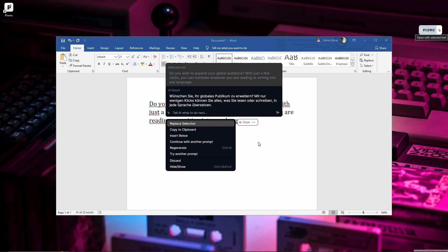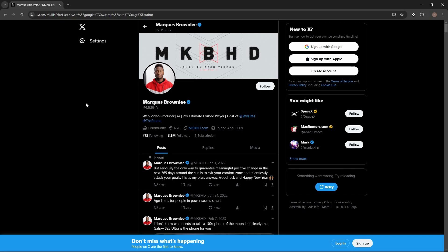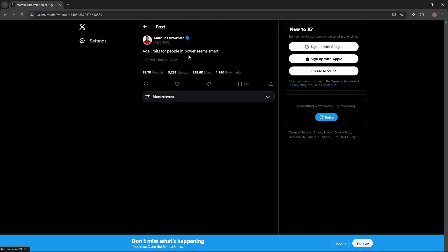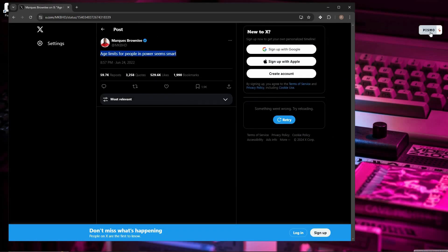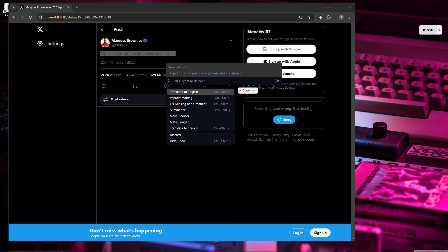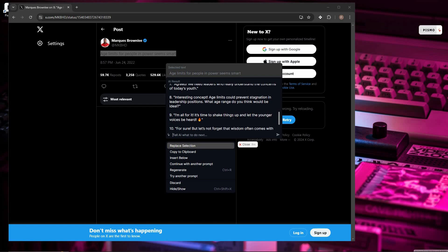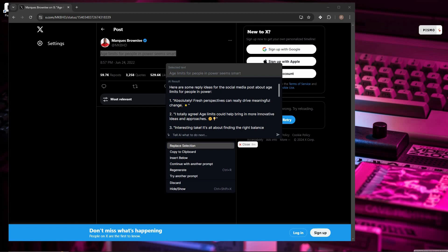Pismo works literally anywhere on your computer, including the browser. I'm on X (Twitter) and I've opened a post. I want to reply to it, so I select the post text, click on Pismo, and ask the AI to generate some replies for this social media post. The AI has given me 10 different replies, and if you read them, you'll see they're all very relevant to the post. This is how you can use Pismo on social media to generate replies.